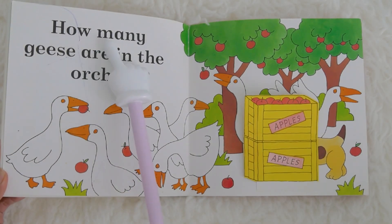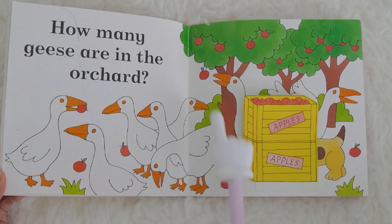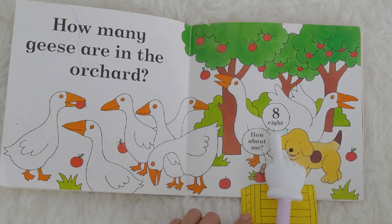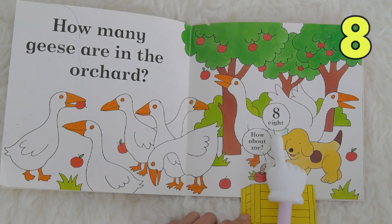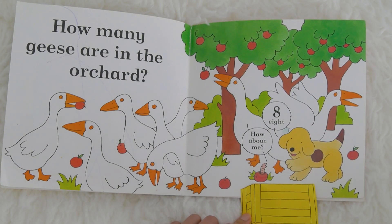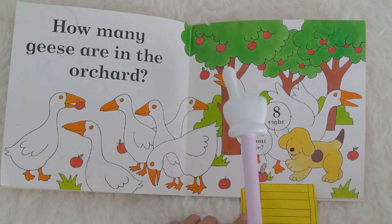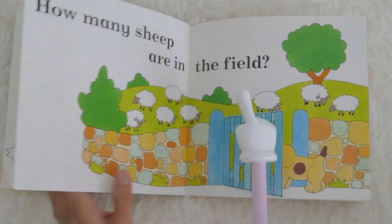How many geese are in the orchard? These are geese. Let's see how many geese are here. What number is this? This is number eight. Eight geese — one, two, three, four, five, six, seven, eight! The geese are eating. Do you know what fruit this is, kids? It's apple! My daughter YanYan loves apple.